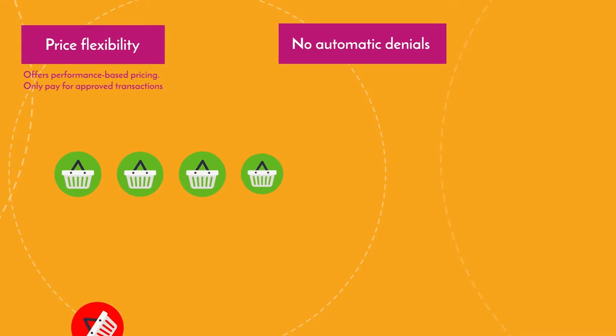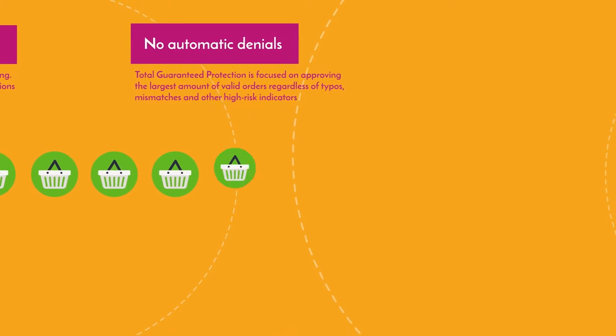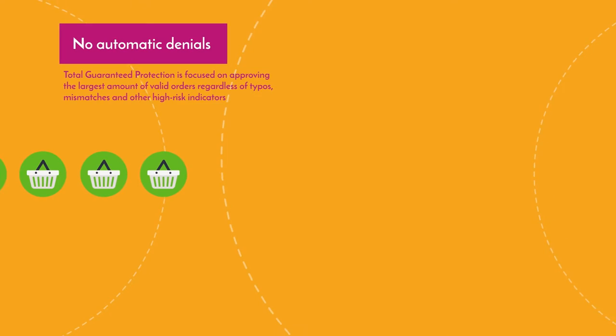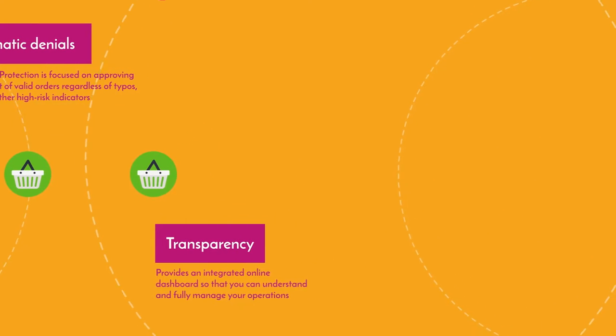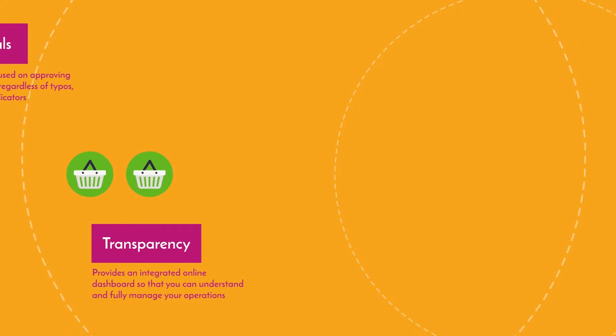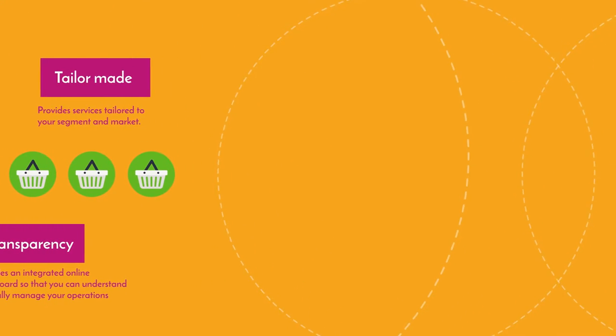No automatic denials. Total Guaranteed Protection is focused on approving the largest amount of orders despite typos, mismatches, and other high-risk indicators. Provides an online dashboard so you can understand what's happening in your operations. Gives you service tailored to your segment and market.